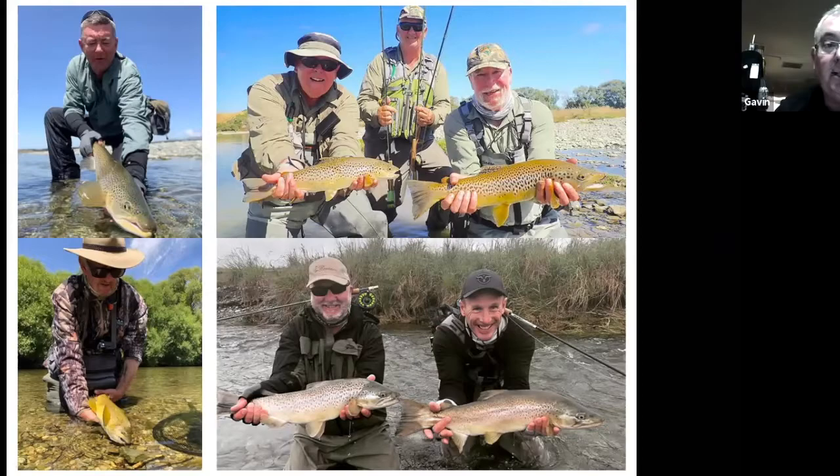We also do guided days out of our store in New Zealand. Because New Zealand is so different to fishing in Australia, if you go and do exactly what you've always done in Australia you'll often be a little disappointed. A lot of guys don't want a full guided trip but want to learn how to fish New Zealand properly first. We'll show them how to fish properly, then they put it all into practice for the remainder of their trip and are a lot more successful. We can teach you that in guided days, or even if you're over there on a non-fishing family trip, you can sneak off and come back that night after catching a couple of fish.